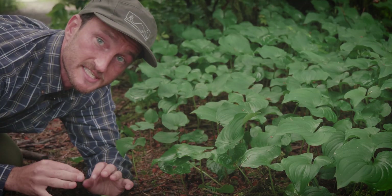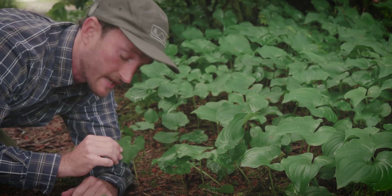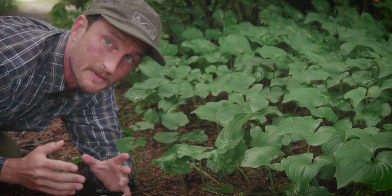False lily of the valley looks really similar to lily of the valley, which is a highly poisonous plant, so the biggest way to tell them apart is the heart-shaped leaves. Similarly, they grow on long slender stalks on creeping rhizomes, which has also earned them the nickname of snakeberry.